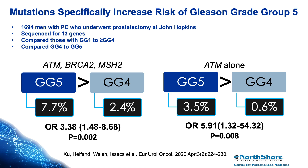As you can see here, the summary shows that men who had either an ATM, BRCA2, or MSH2 mutation had increased risk of having not only higher-grade disease, but specifically grade group 5 cancer, even compared to grade group 4. This argues that these gene mutations not only predispose to higher-grade disease, but actually the most aggressive type of disease we know, suggesting they potentially have worse underlying biology.